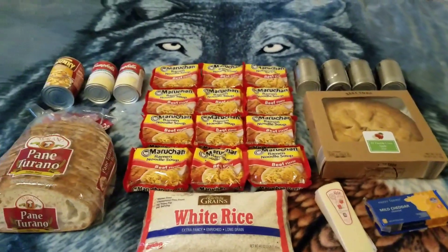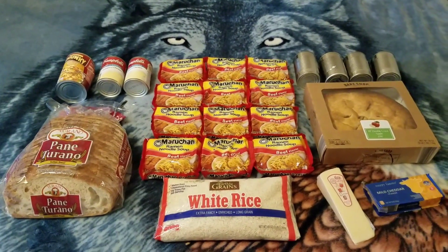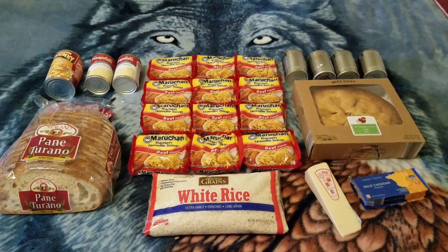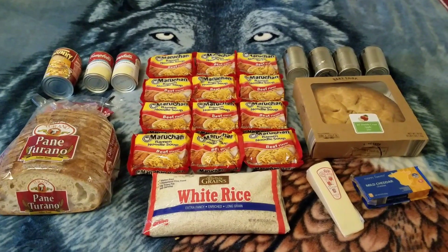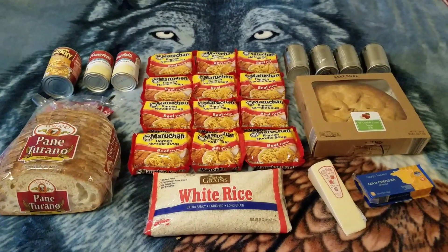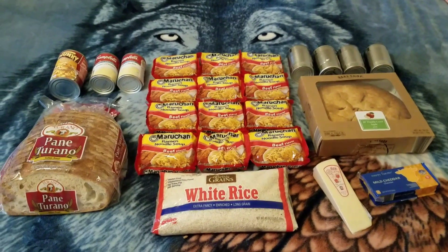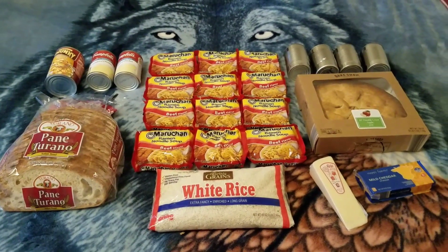Alright guys, here we go — here's my dumpster sprawl from Aldi today. Thank you Aldi, I really appreciate it. And thank you all for watching, you know I appreciate you too. Until next time, bye-bye everyone.